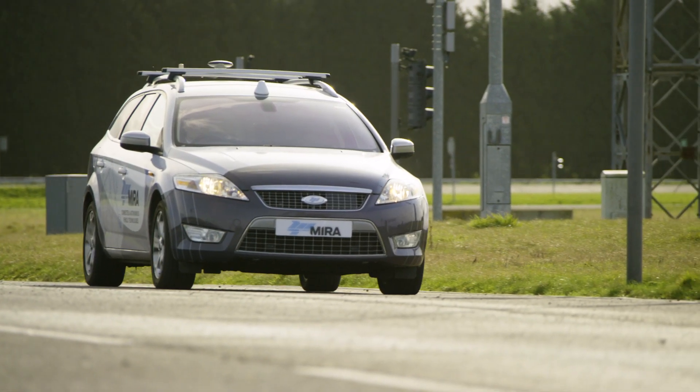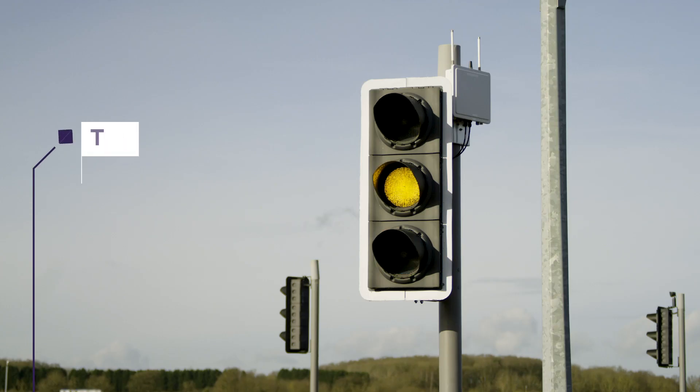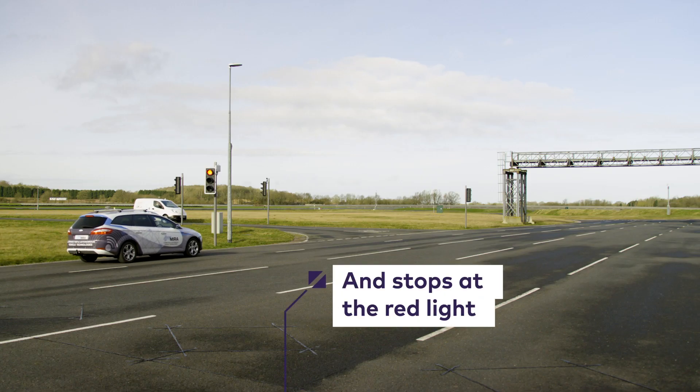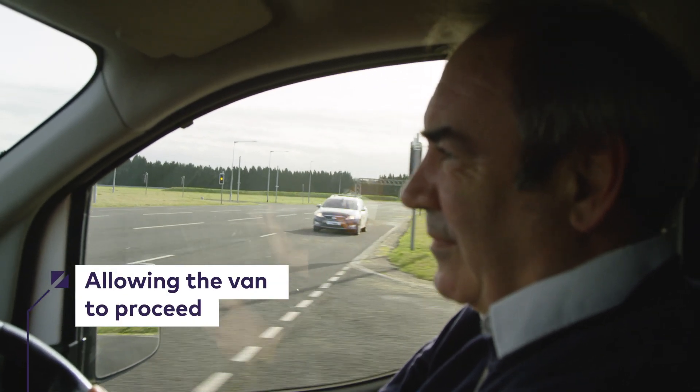We'll be demonstrating two scenarios. One of them will be an intersection scenario where traffic lights will be present. The network-guided vehicle did stop at the traffic light while the Zendik van did cross the intersection.